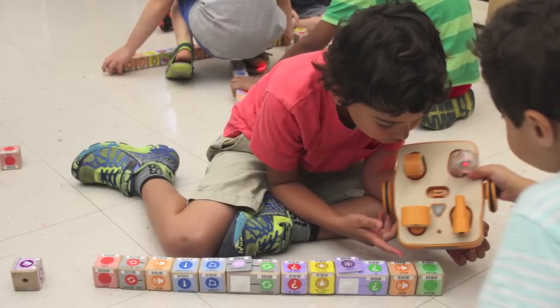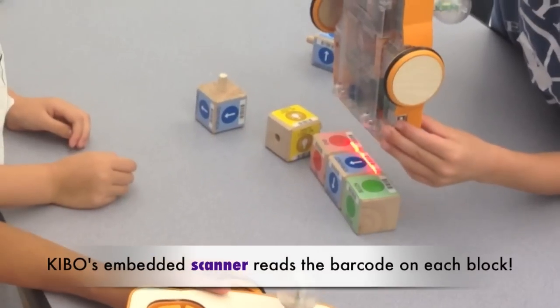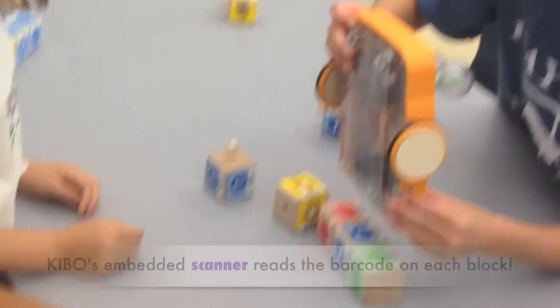Kibo's actions are programmed using wooden programming blocks. No screen time required.